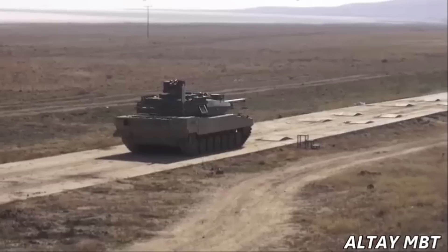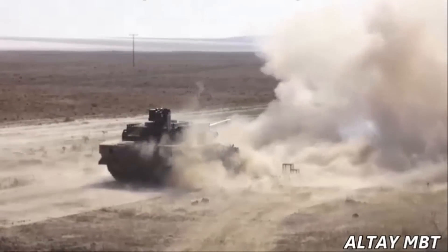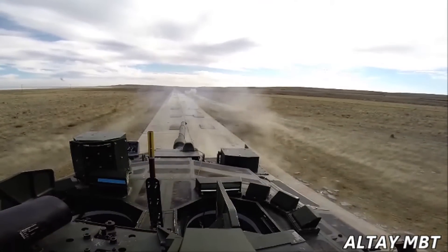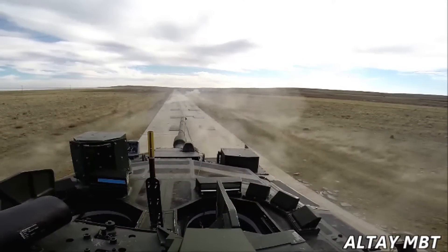Now let's take a look at the technical specifications of Altai. The Altai tank has four crew members: Tank Commander, Gunner, Driver, and Loader.